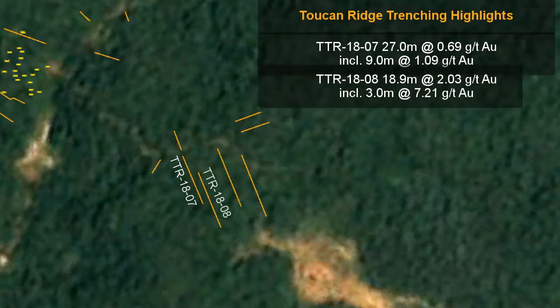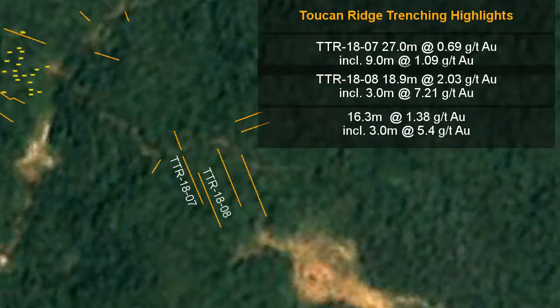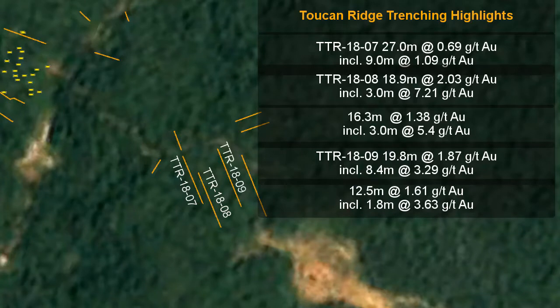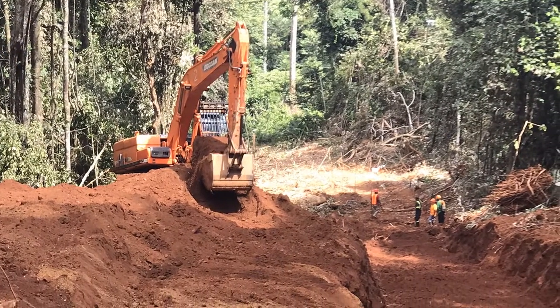Mr. Locke Goldsmith, VP Exploration, states: "Trenching at Toucan Ridge is discovering lengthy exposures of quartzite metature, which is the host rock for gold mineralization. Therefore, this area has good potential for additional discovery of gold and is now the priority drill target for our upcoming drill program."